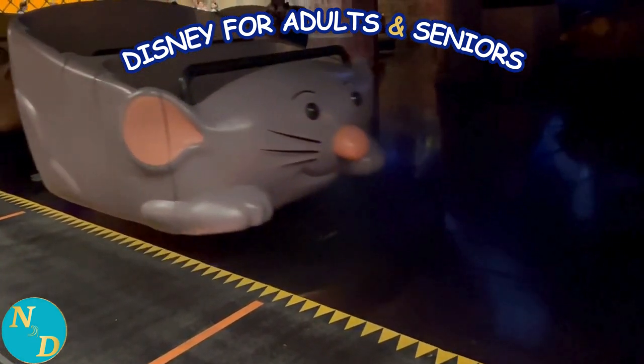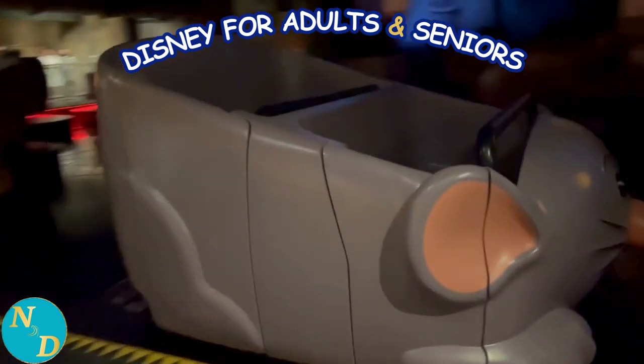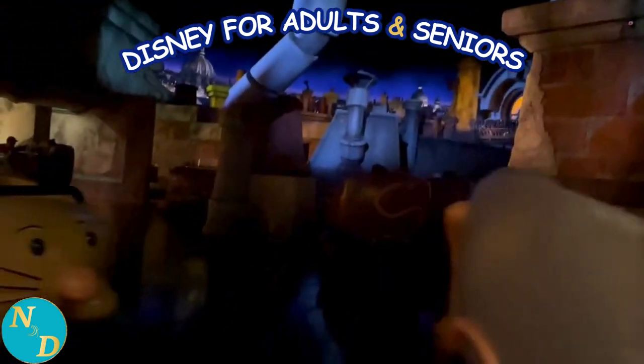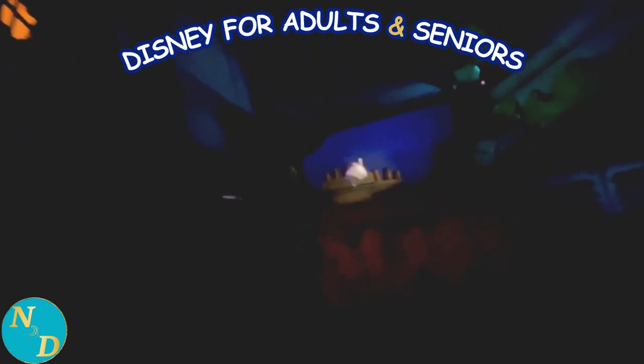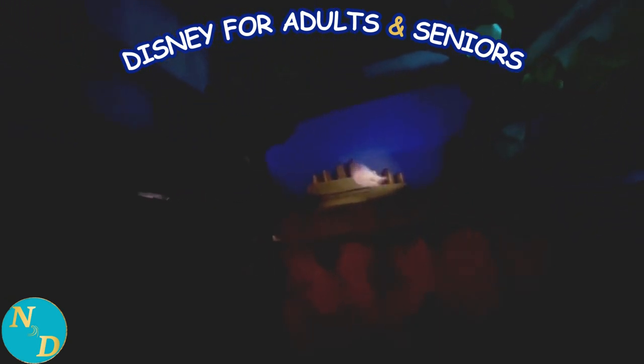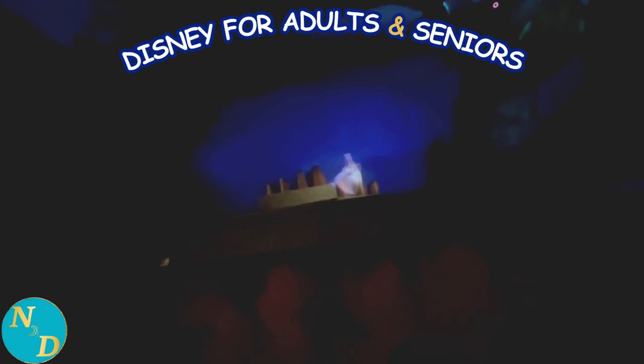Here comes the trackless ride vehicle to enter. Now for the portion of the ride we've found. It does start out very dark but not to worry. Come this way, come this way, come this way.